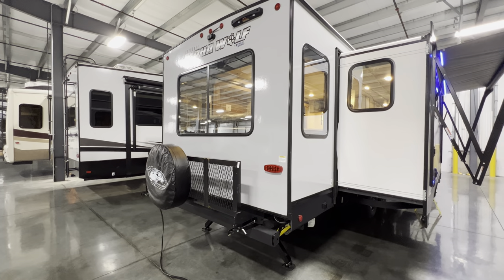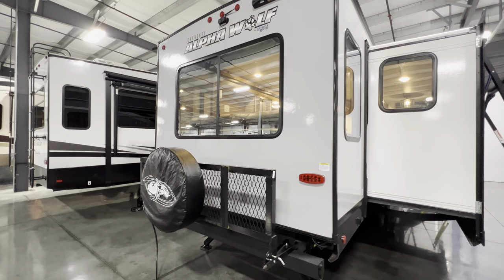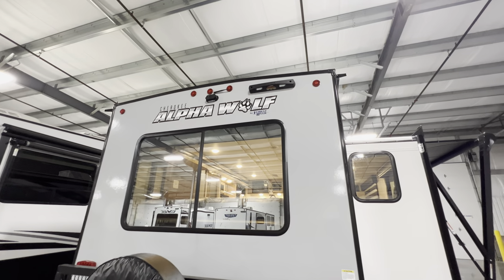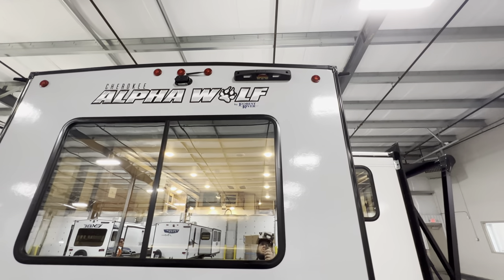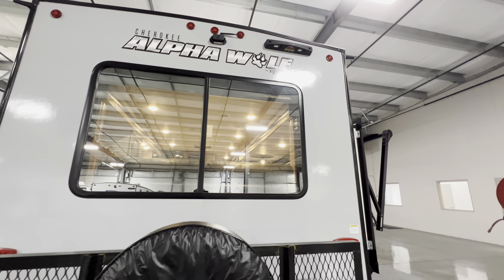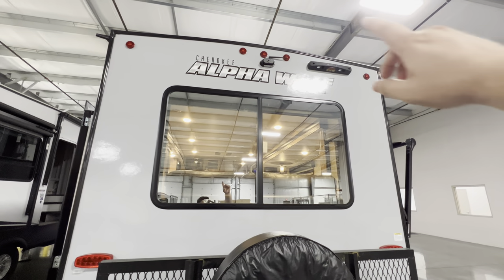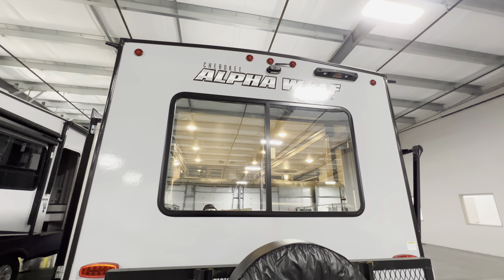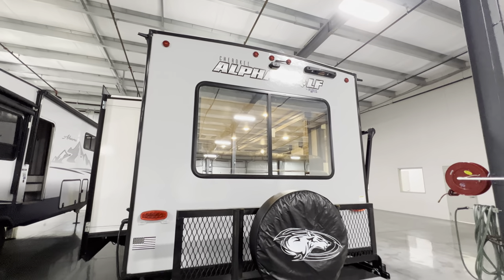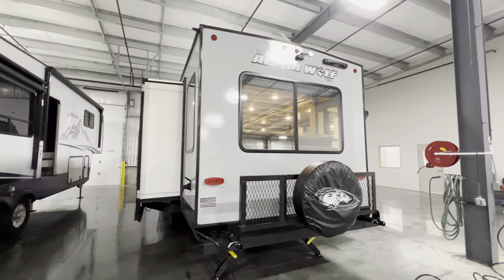Coming off the back you'll notice a bumper with a bike utility rack and spare tire — you can lower it down and put storage, bikes, or whatever you want back there. That's optional at around $285. There's also a Lippert on-the-go prep — you can order a ladder online to get on top of this fully walkable roof to check seals, awnings, and do maintenance. It comes standard with a rear observation camera that connects to your phone so while you're driving you can see what's behind you — a really nice safety feature.